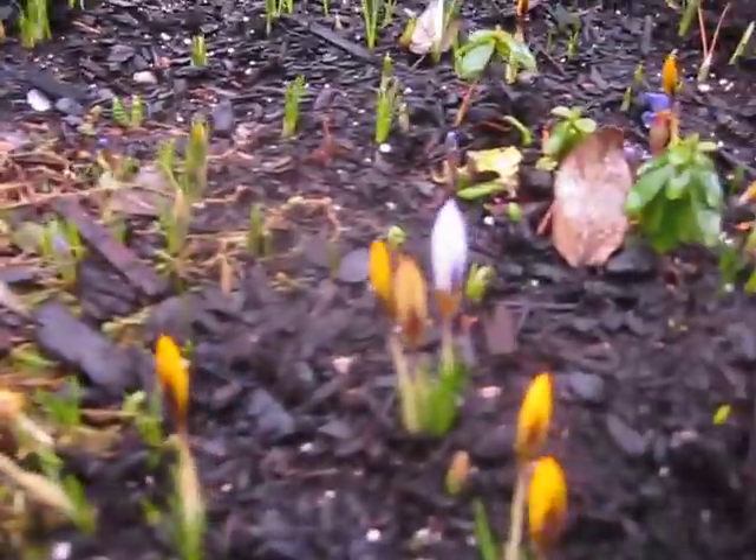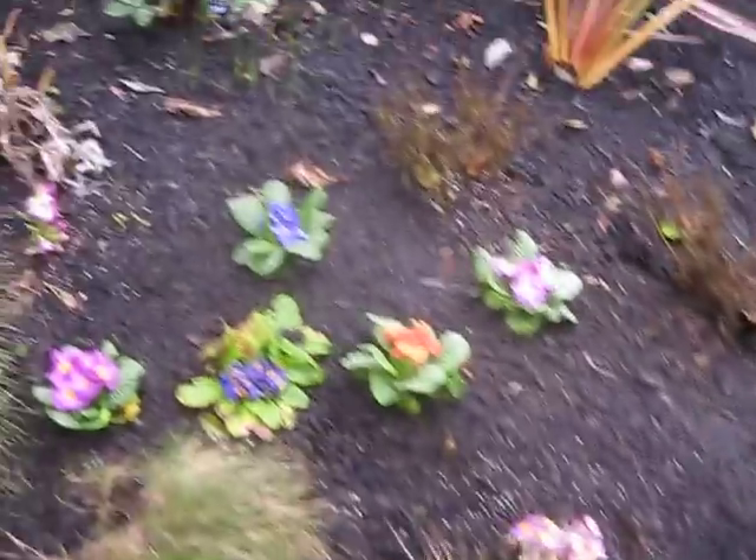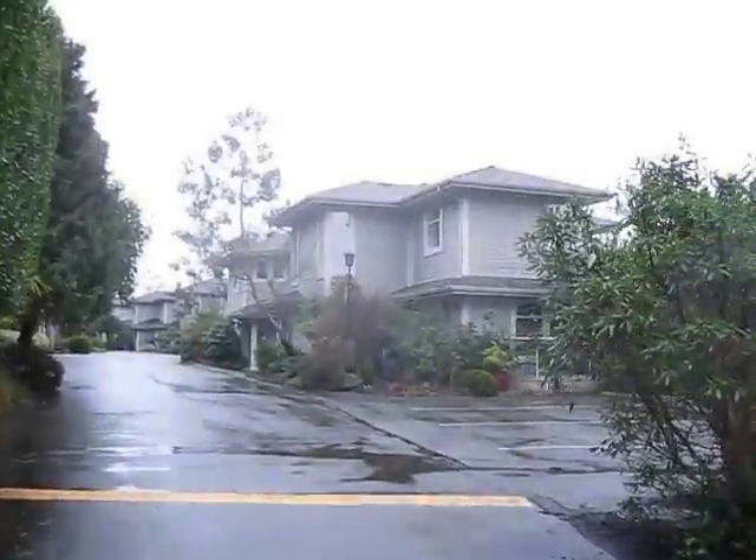Those look like crocuses coming up here. Primulas, lots of primulas — they're pretty this time of year. It's nice to have some color in the wintertime. I don't see really anything else blooming here. There might be daffodils. I see jasmine nudiflorum over there in the distance.